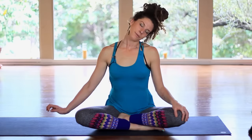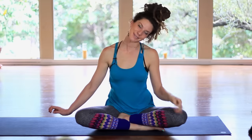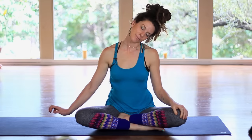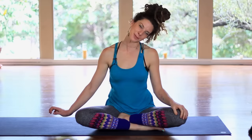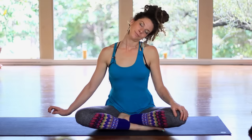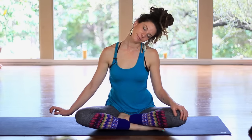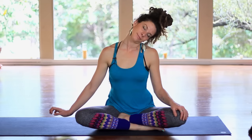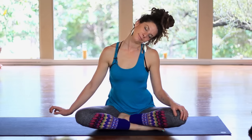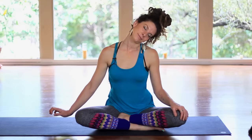Deepen your breath. I need constant reminders, so maybe it's helpful to you as well. Deepen your breath. Inhale — inhale deeper. One more big drink of air in. Release.